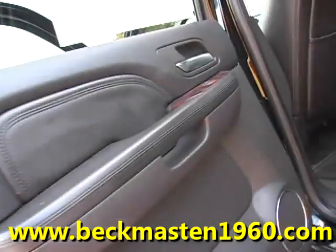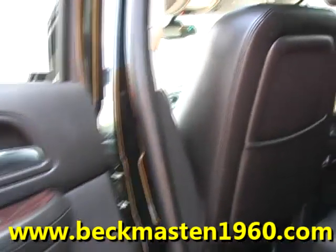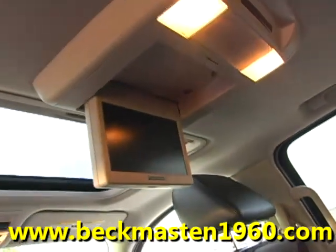No rips, no tears, and no cracks. The carpet is extremely clean as well. It features a rear entertainment center with a DVD player and rear AC controls and vents.